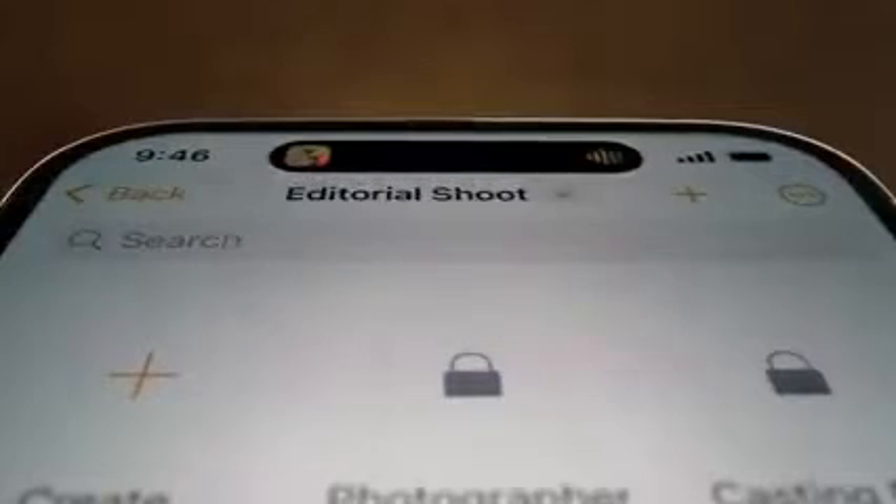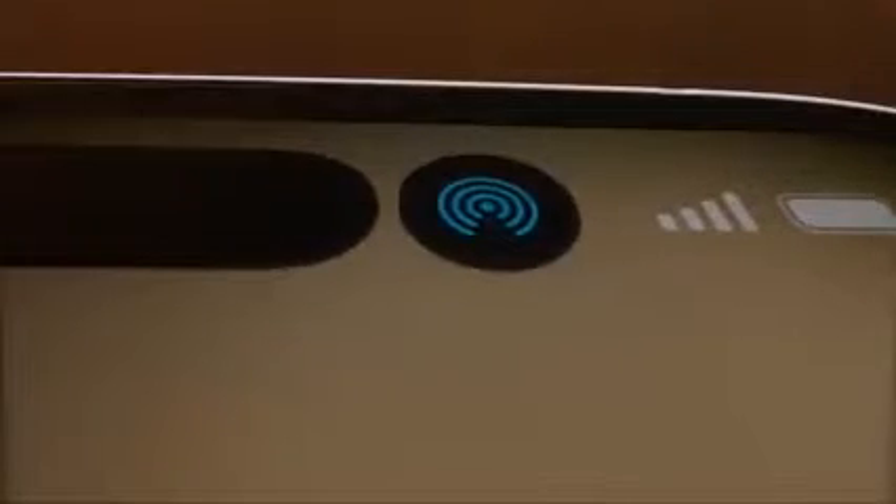An interactive place that bubbles up alerts, notifications, and activities, fluidly transforming itself as needed. It's an entirely new way to experience iPhone.